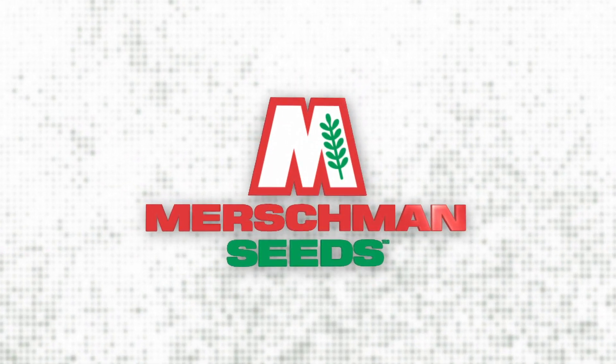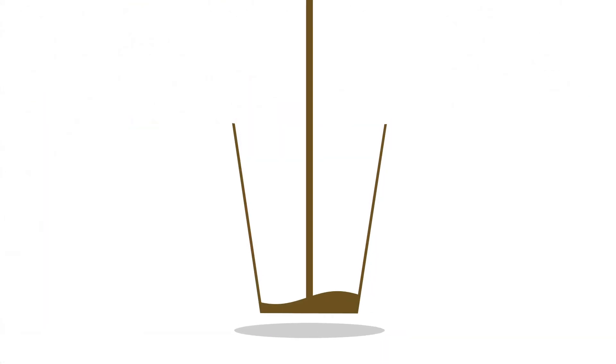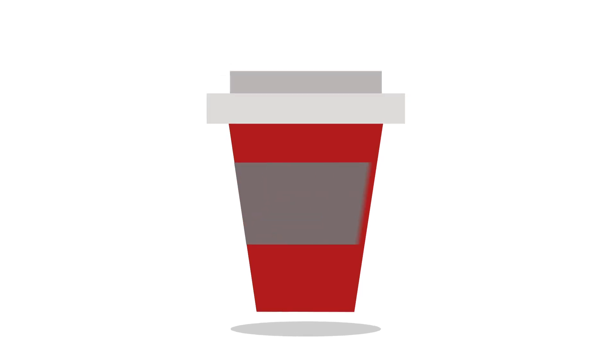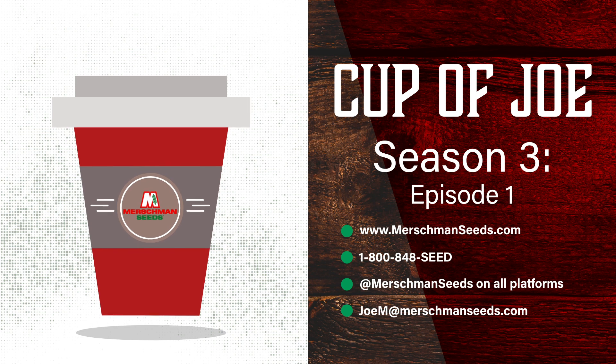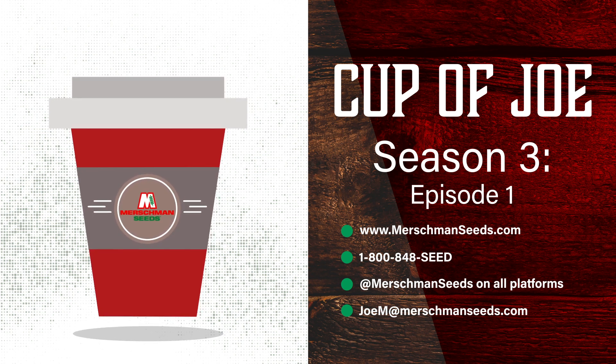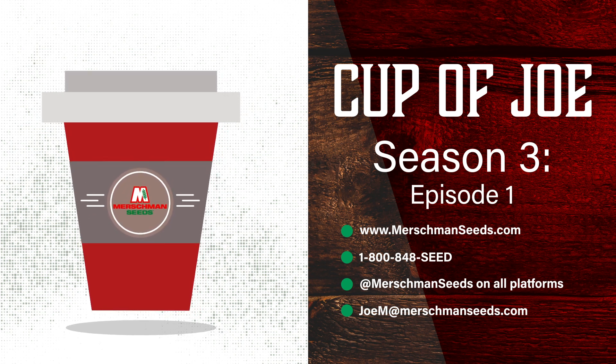Welcome to Season 3. On this episode, we talk about what's coming for the new selling year, including our wheat varieties and the new product guide. Cooler temperatures are ahead, and we pay tribute to a long-time friend and customer of Mershman Seeds. Hi, this is Joe Mershman. Welcome to Cup of Joe, Season 3, Episode 1.